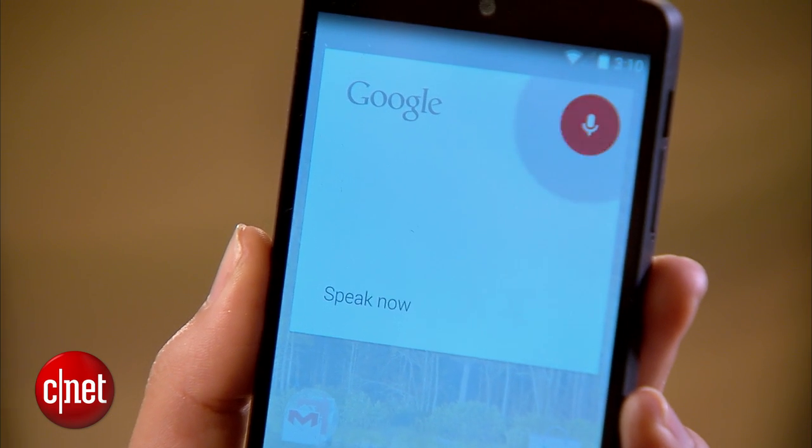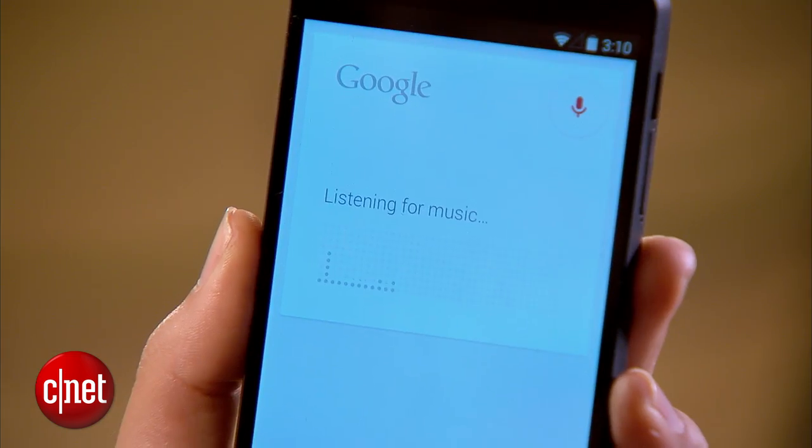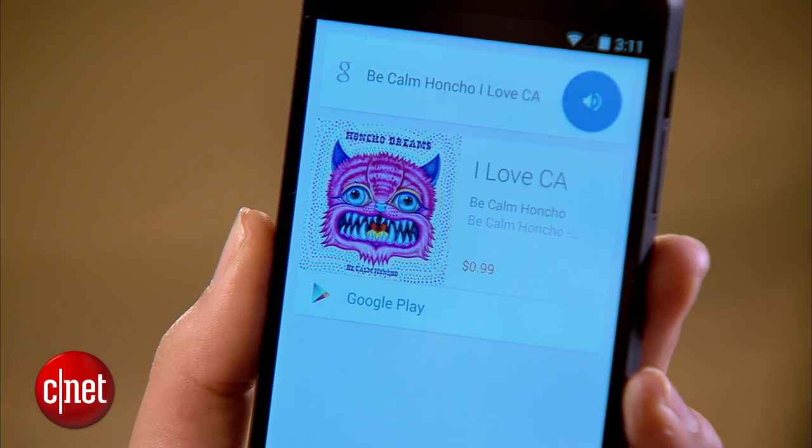If you ever want to know what song is playing, Google Now can figure it out, like this. OK Google, what song is playing? It responds: It's I Love CA by Become Honcho. There it is.